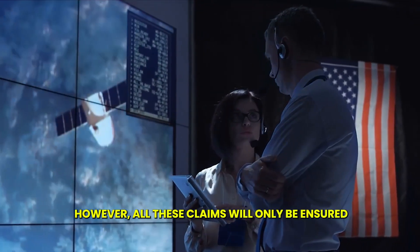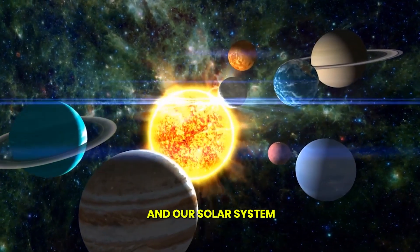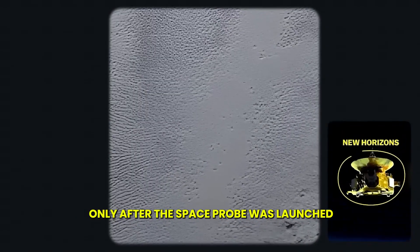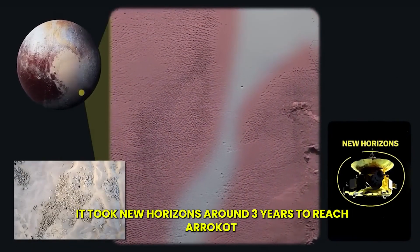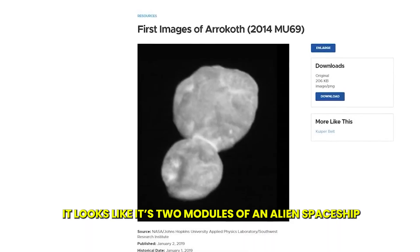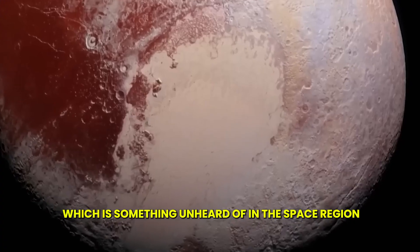All these claims will only be confirmed when NASA studies the Arrokoth asteroid hidden behind Pluto. According to experts, Arrokoth works like a time capsule and will tell us the whole story of the formation of Pluto and our solar system. Interestingly, studying Arrokoth will be the only mission in the entire space industry that was decided to be the center of study only after the space probe was launched, because no one knew about this structure's existence beforehand. When it was discovered near Pluto, it took New Horizons around three years to reach Arrokoth. After getting its images, scientists realized this structure was different from a normal asteroid — it looks like two modules of an alien spaceship. The asteroid appeared red, its surface is smooth and plain, and it actually didn't collide with another asteroid but rather fused, which is something unheard of in the space region.